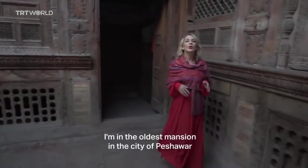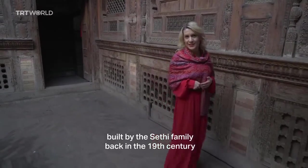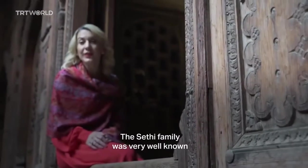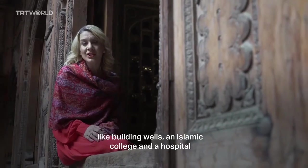I'm in the oldest mansion in the city of Peshawar. This mansion is one of seven built by the Seki family back in the 19th century. The Seki family was very well known for their considerable efforts in helping the poor, like building wells, Summit College, and hospitals.